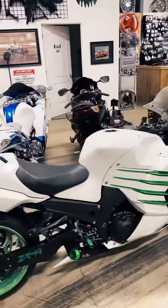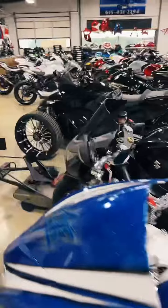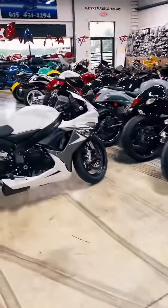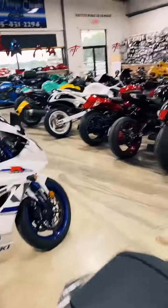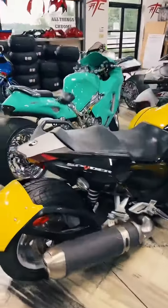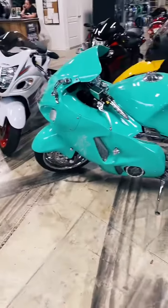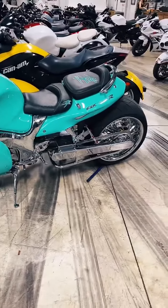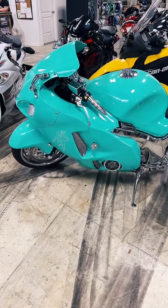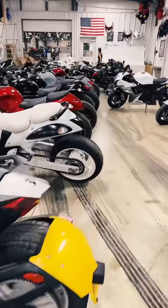The Teal Busa belongs to one of our customers — I'm actually building him a second bike right now. So he brought the first one back. I call it the Tiffany Busa. Mr. Smith, if you're watching — we built this bike for him a couple years ago, and he's getting a Gixxer built right now. He brought this one in to get a service while we're building the second one. Yes, the Black Spider is available.